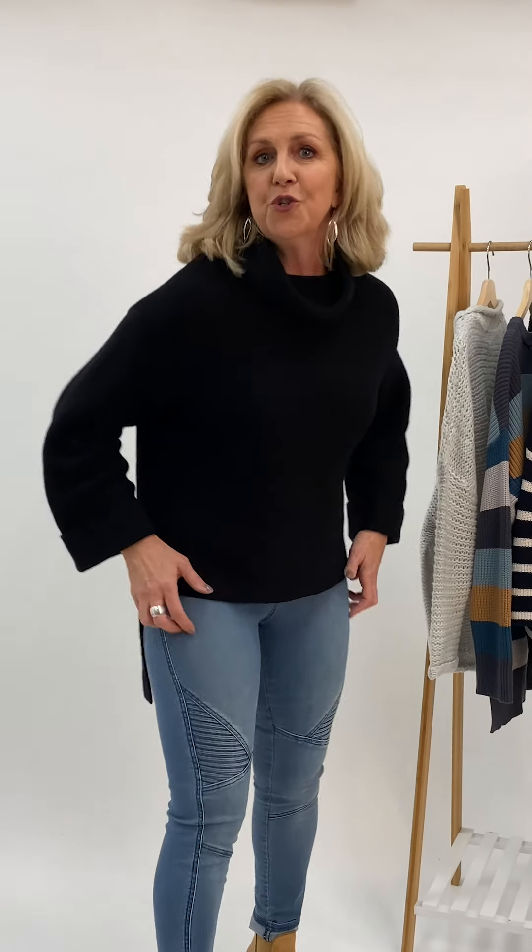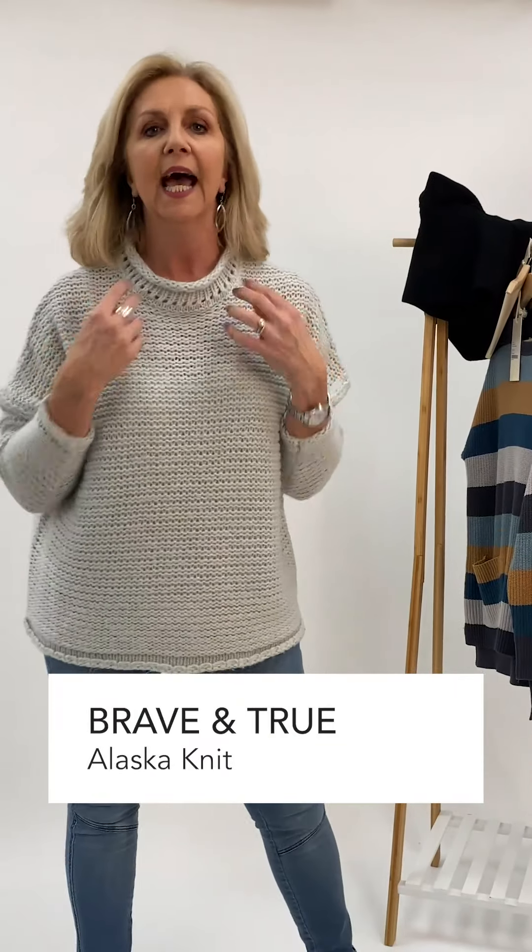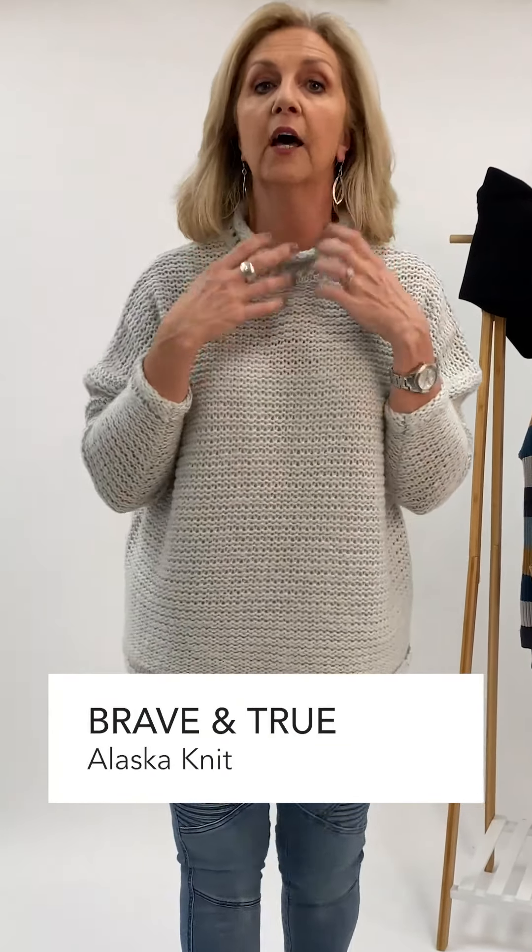Now I'm going to show you the next one which is from Brave and True. So now we have the Brave and True knit — it's a little bit more of an open knit. Great little neckline, higher but not too high. It's got a little slight roll here and it's also a really nice length. It's more of a slouchy feel, this jumper. I love a slouchy jumper.